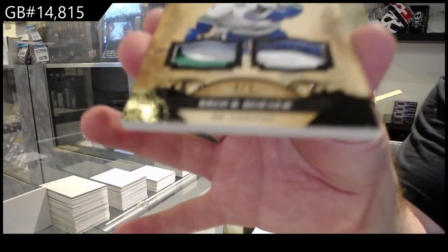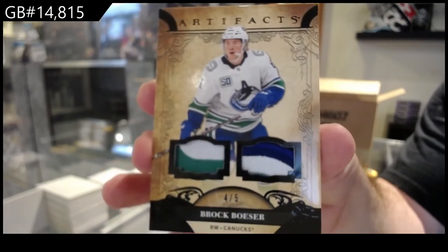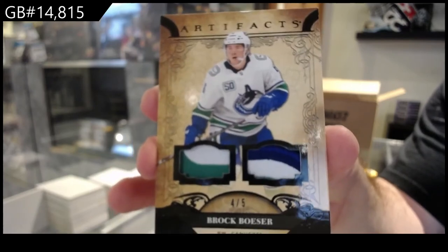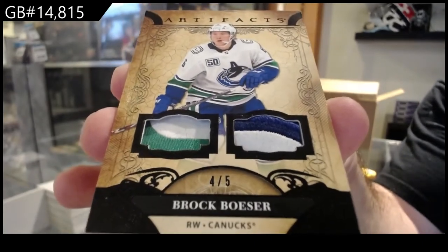Black dual patch of Boeser for Vancouver Canucks — Boeser, top middle has a bit of a dent or whatever you want to call it, but just so you know: four of five, Brock Boeser. Beauty.